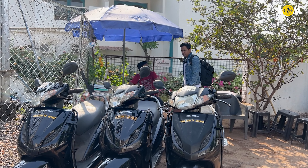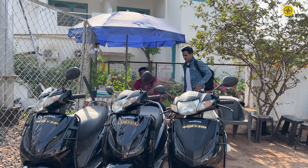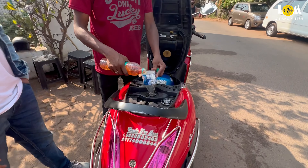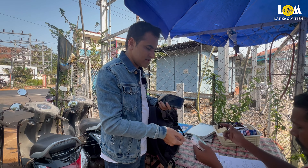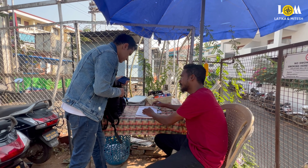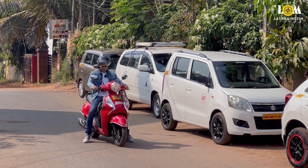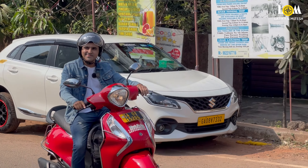We are renting a bike from our hotel. Today and tomorrow we will go by bike. We have to pay a 2,000 rupees deposit when we rent it and return it when we're done. This bike is 600 rupees per day, and the price changes with every brand. They are in South Goa — you will find their name and number in the description.